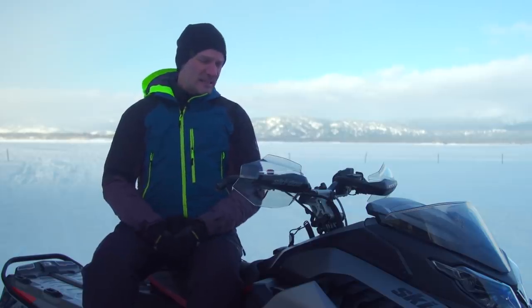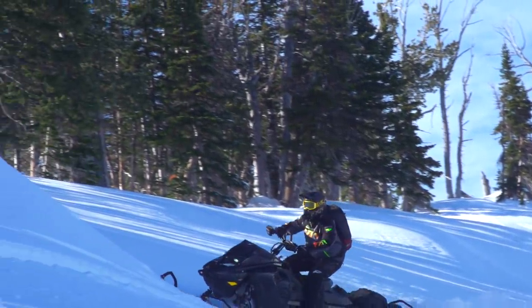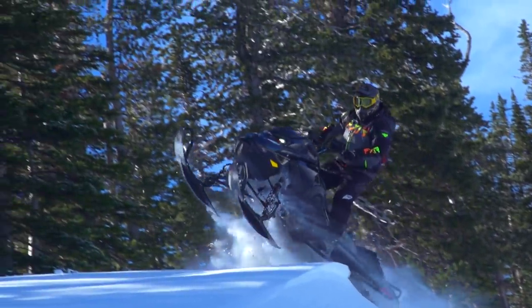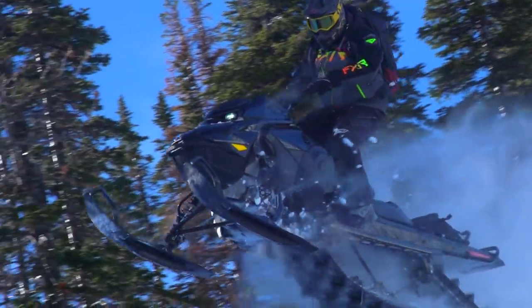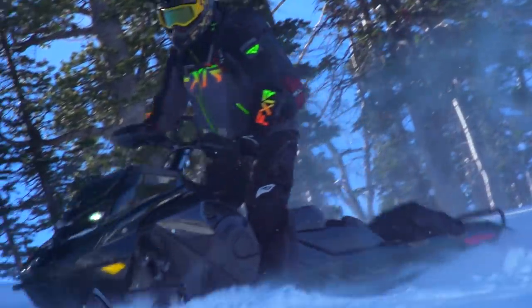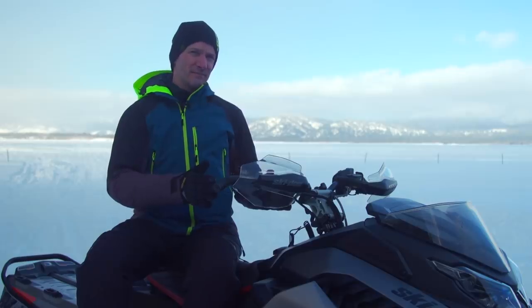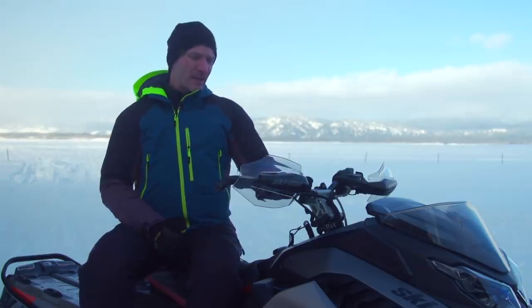For 2023 on the MXZ line, we now have the MXZ Blizzard and the MXZ X RS. The Blizzard combines and replaces the TNT and X — those are not there anymore — but we enhanced the Blizzard's features with piggyback front shocks and a lot of great additions to increase value. On the Renegade side, we still have the Renegade Adrenaline 850 as well as the Renegade X and Renegade X RS. All Rev Gen 5 models will host the 850 eTech; everything else remains on the Rev Gen 4 platform.